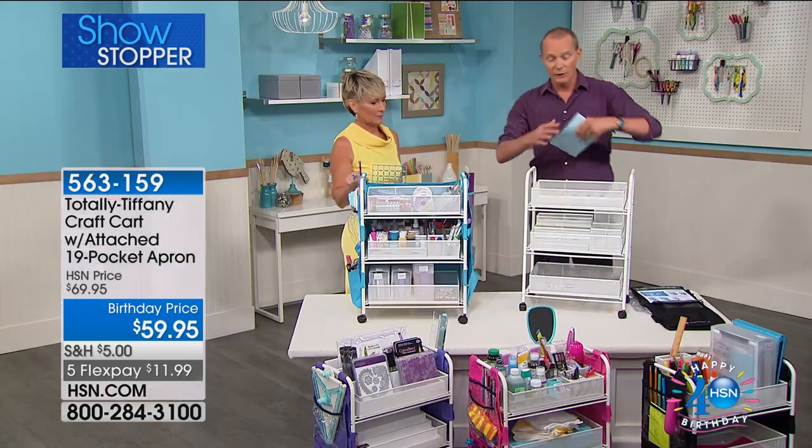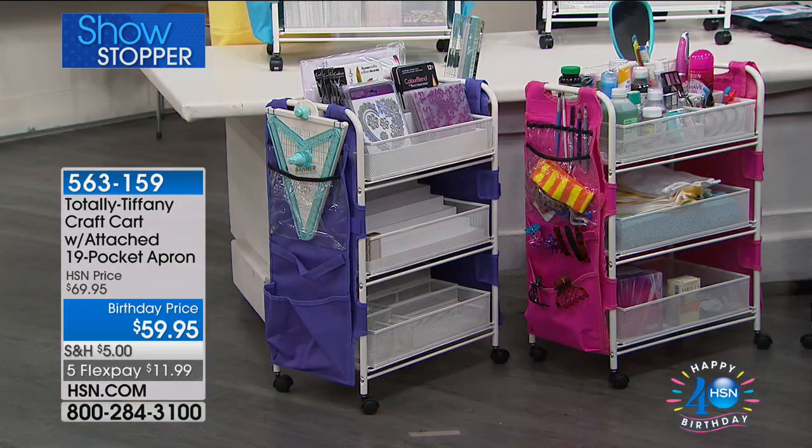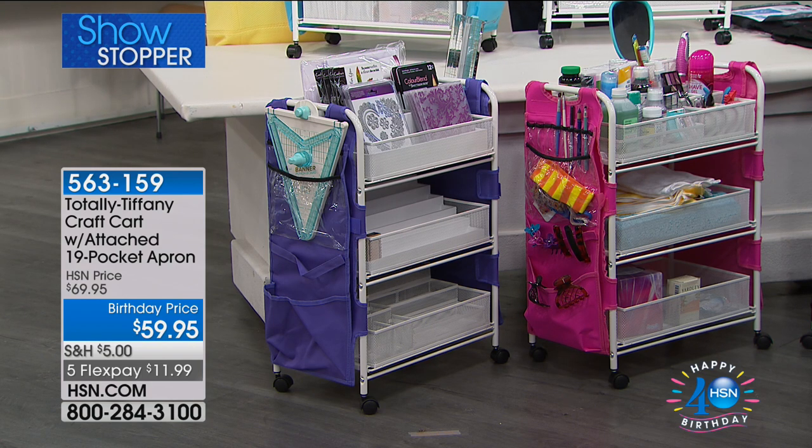Let's talk about color — the frame itself is white, but then you choose the apron itself, either in black, turquoise, purple, or pink. Let's talk apron.